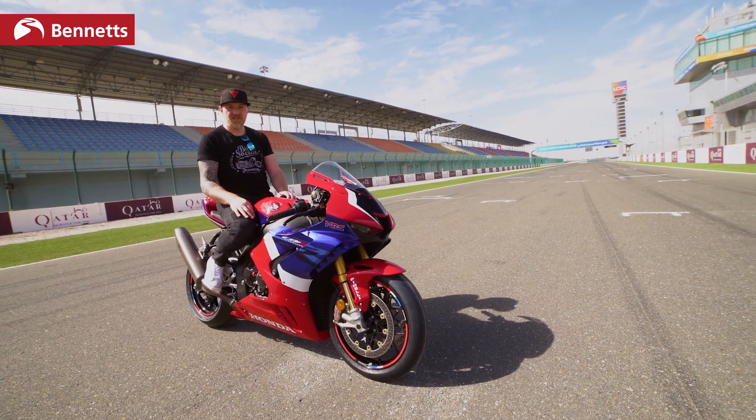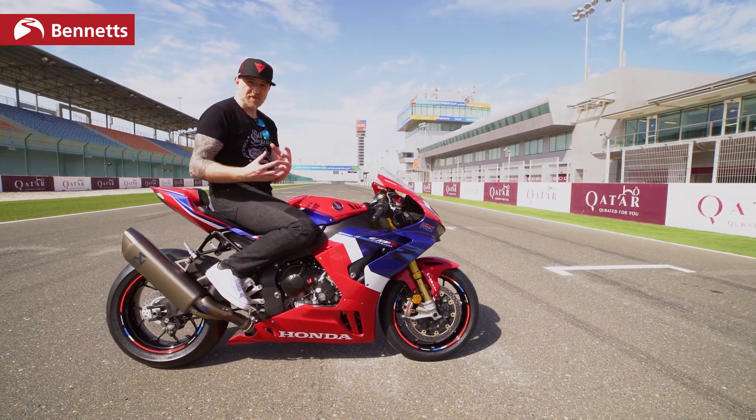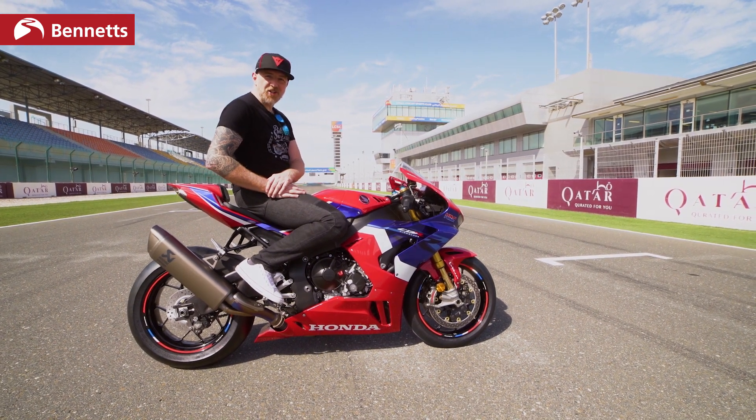What an incredible motorcycle — I'm sure you'll agree. Do test ride one as soon as you get the chance. It's the start of a brand new chapter for the Honda Fireblade. Thanks for joining me — you can read the full review at bikesocial.co.uk.